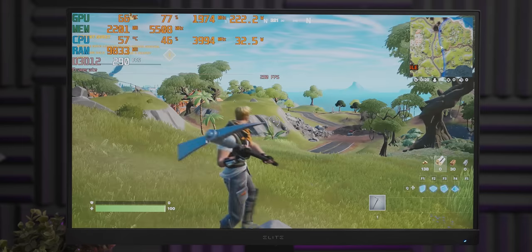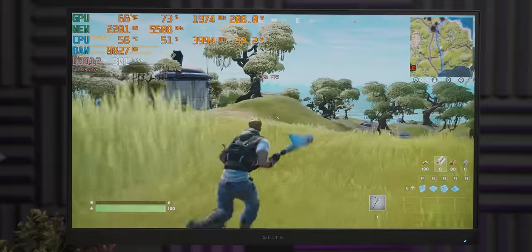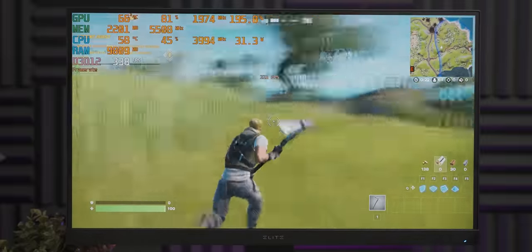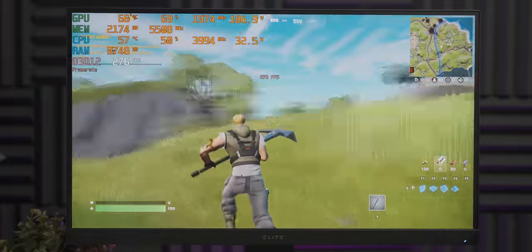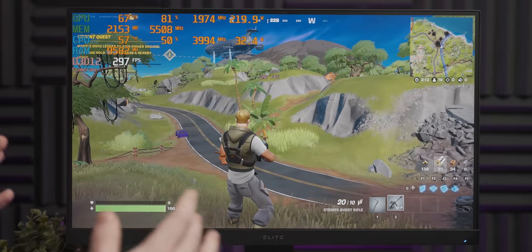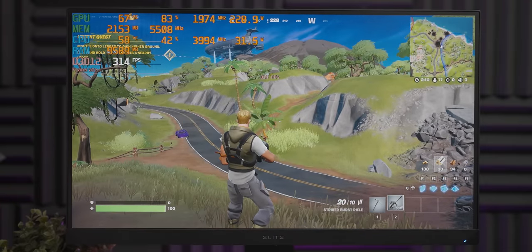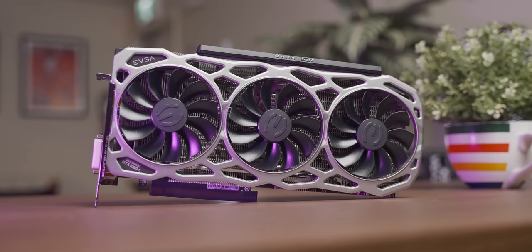This is clearly how Fortnite's supposed to run — 1080p with competitive settings on a 240 Hz monitor, that is some crisp movement. With that, let's have a quick look at some more detailed benchmarks, and then we're gonna rip off that beautiful cooler and repaste it to see if it helps improve the temperatures at all.